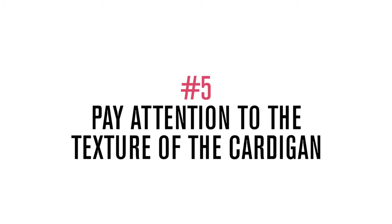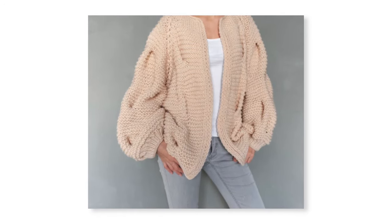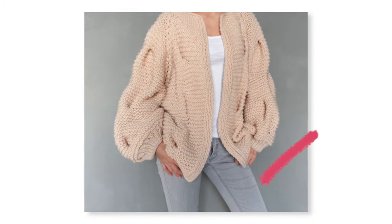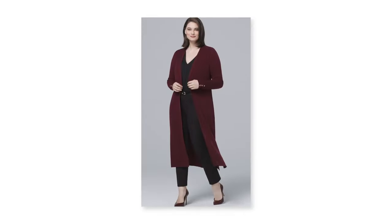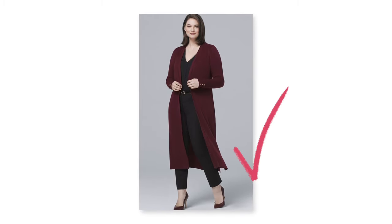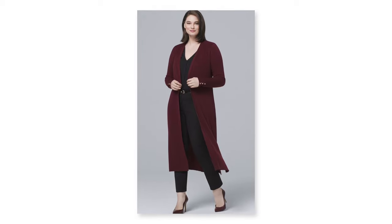Next, pay attention to the texture of the cardigan. Sometimes you might want to add more volume to your upper body, but if you don't, definitely pay attention to texture. Any sweater, and especially a cardigan, that has a smoother texture is going to be a lot more slimming and elongating than something that's bulky with lots of texture. Know your body type and what looks best on you.